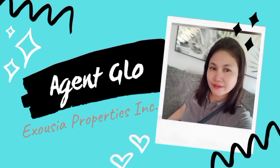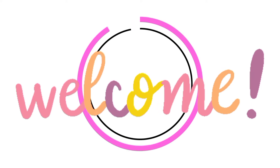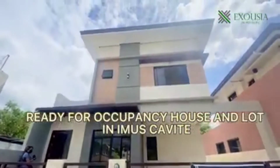Put your hand high! Welcome to my channel. Ready for occupancy house and lot in Park Place Village.